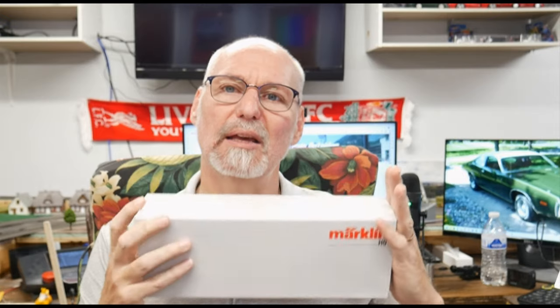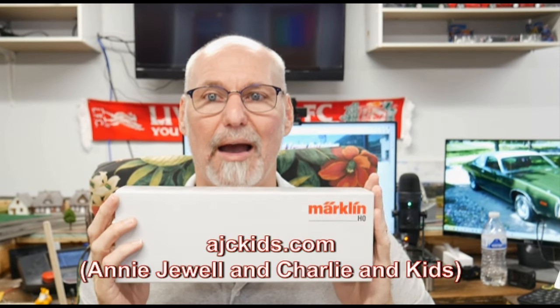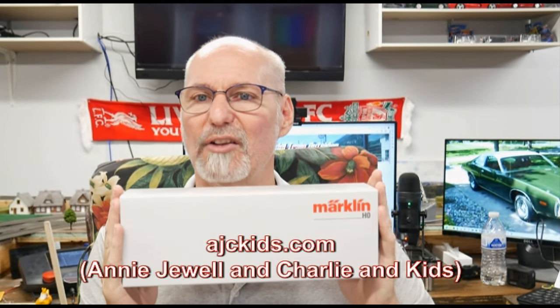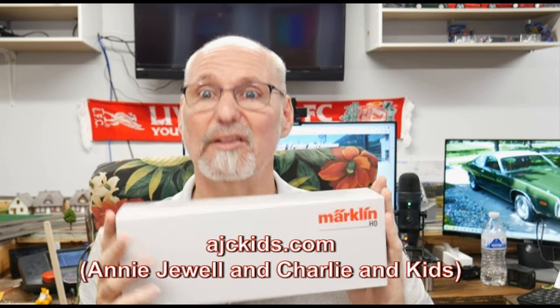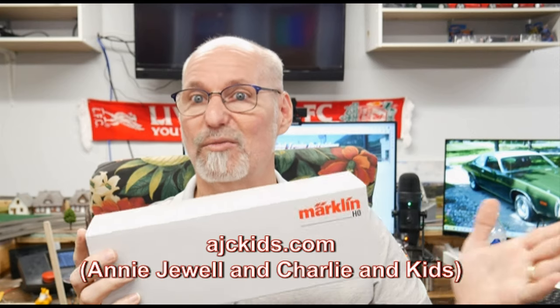You can even go buy a Škoda coffee maker. Anyhow, this one is not a new release — although it was new when I bought it. I did not buy this from my normal shop, Model Bahn Shop Lippe in Germany. I bought this from one of my favorite American shops, AJC Kids, down near Dallas, Texas. It's actually Annie Jewel and Charlie and Kids is the name of the shop, but it's just easier to remember AJC Kids — and that's where you'd look it up.